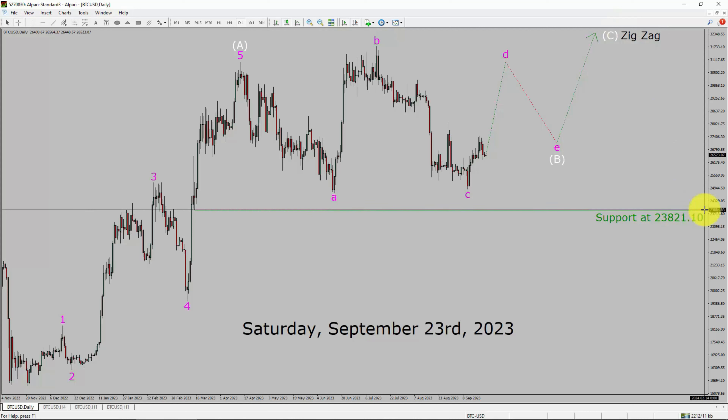A decisive bearish break below the 23,821.10 support area is going to end the uptrend in the daily chart of the Bitcoin versus US dollar pair.